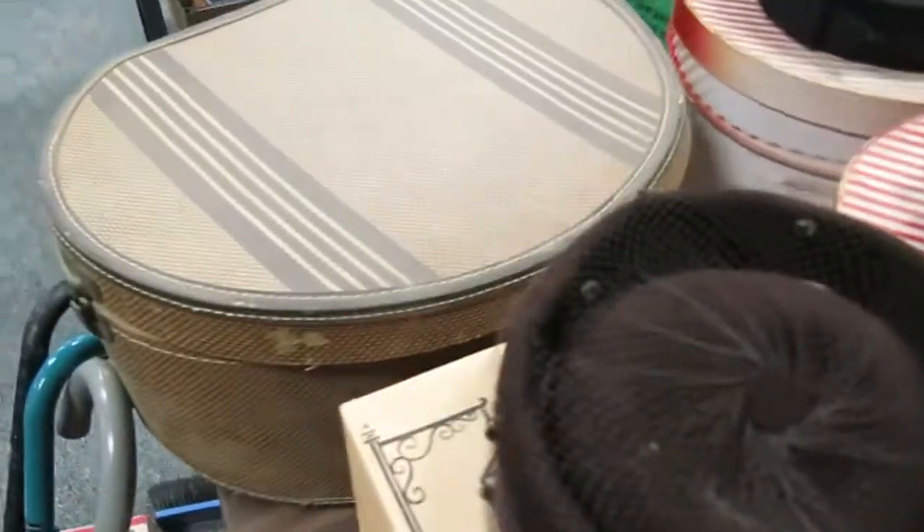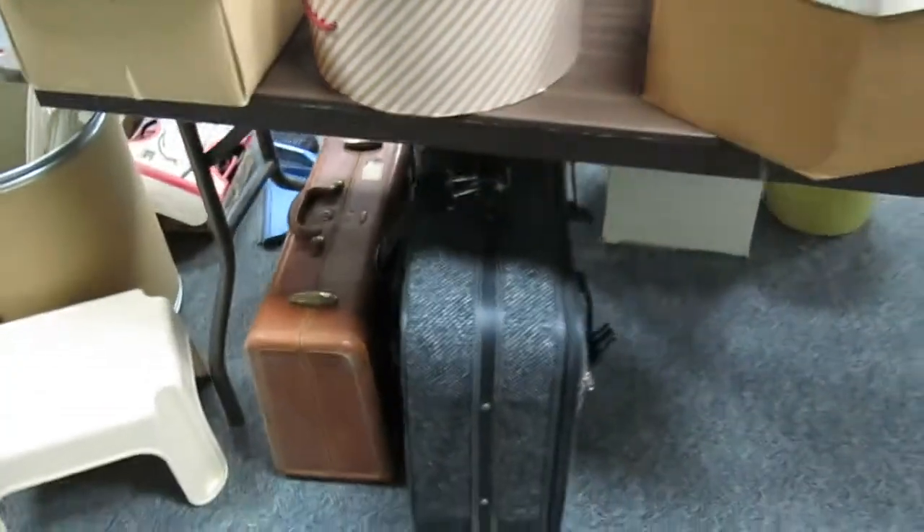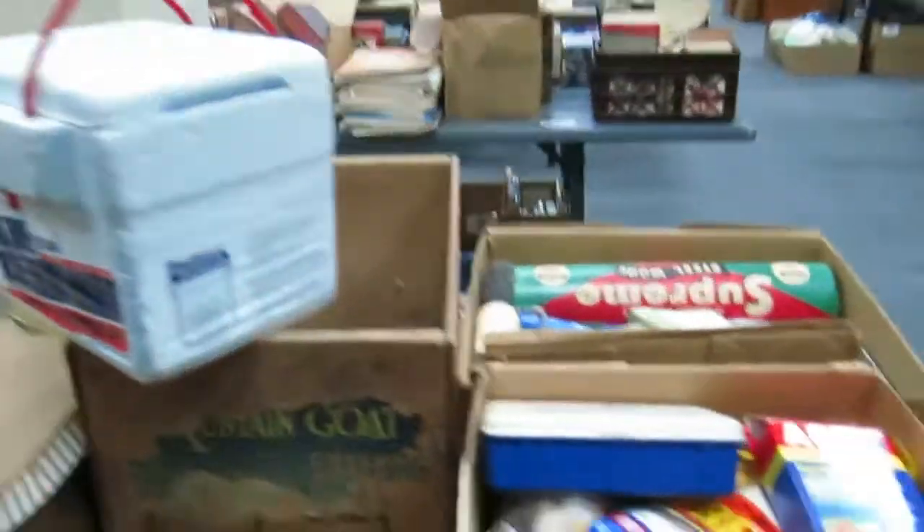So some really nice fur hats — you can see what the box is, which is awesome, and that one's local. Really nice luggage underneath: Samsonite and a soft case.